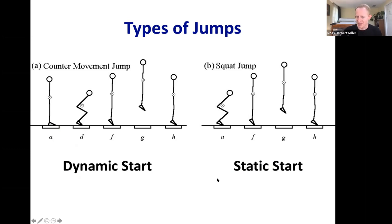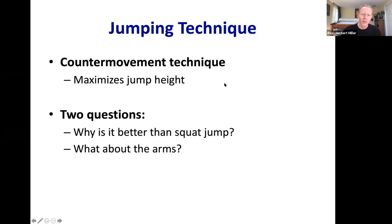But asking why is more interesting biomechanics. Why is it better to do the counter movement jump than the squat jump for maximum height? And what role does arm swing play in reaching a greater jump height? Let's examine those questions and get some compelling answers.